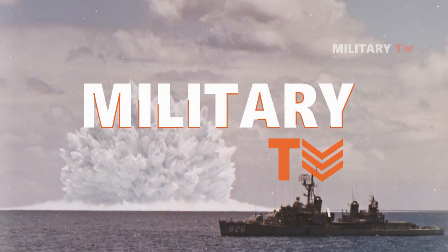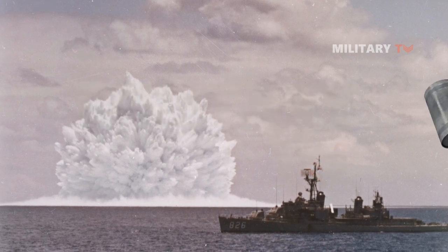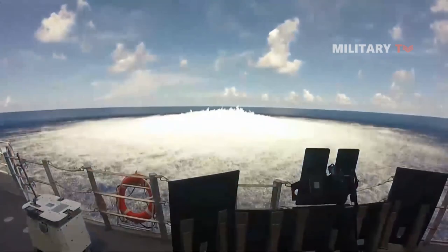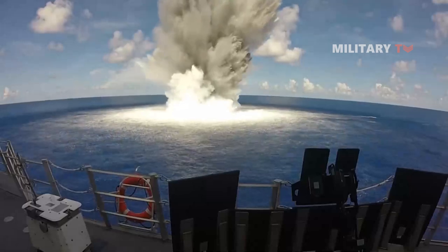Hello everyone, you're watching another episode of Military TV. Have you ever heard of the typical weapon called the Depth Charge? In today's session, we're going to discuss this further and take a look at what it actually is, so don't go anywhere, stay tuned only at this channel.